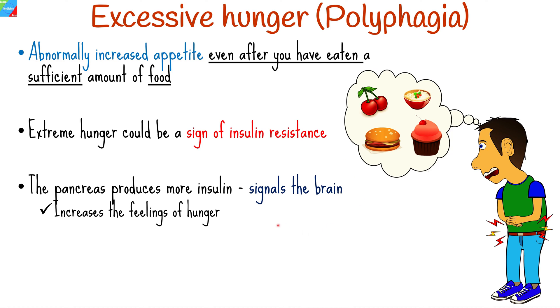To compensate for this, your pancreas produces more insulin, which signals your brain, therefore increasing the feelings of hunger in an attempt to get the cells the energy they need.